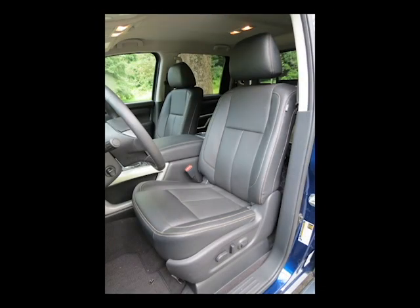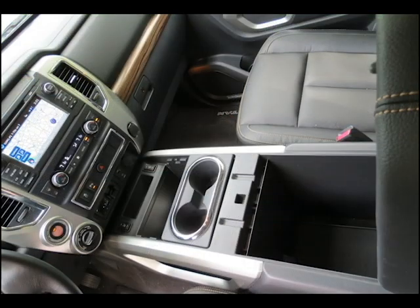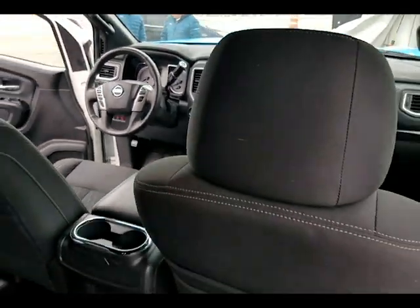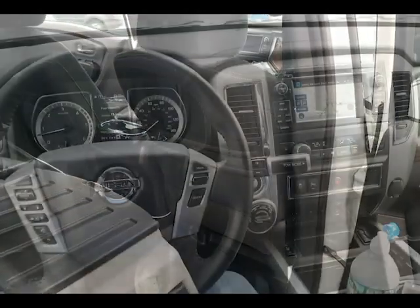Big soft heated leather captain's chairs for the two front seat passengers — the kind of recliners you think of in modern movie theaters or that men in particular love at home to watch sports on the big screen. Those front seats are separated by a huge center console that you could pack any number of things in, which makes a lot of sense considering this truck is often used as a rolling office by many in the trades.